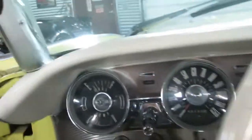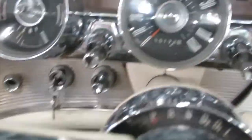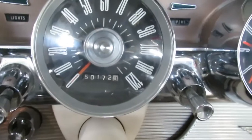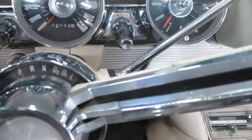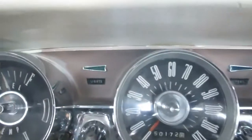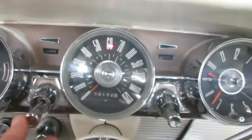It does have the swing-away wheel versus the tilt, which gives you a little bit more room to jump in. All the lights work, turn signals, etc. We'll take a listen to the engine. Turn indicators, lights — you can see right there — high beam, low beams. There's your data plate.